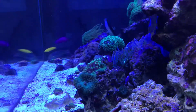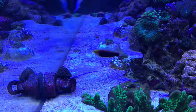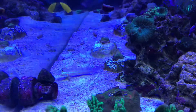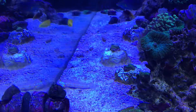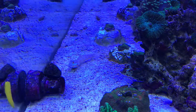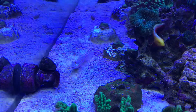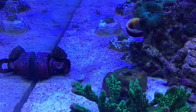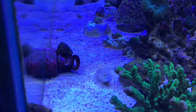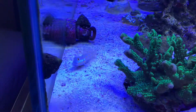The corals are not fully out at the moment — the light's only been on for about half an hour so they're still a bit sleepy. But there he is, that is my little new addition.